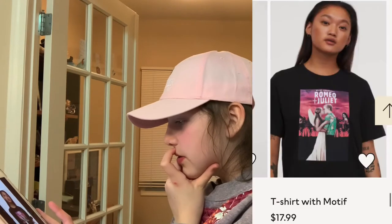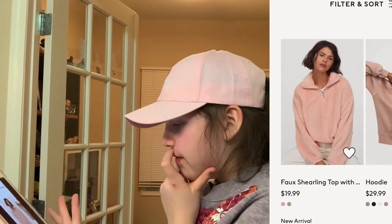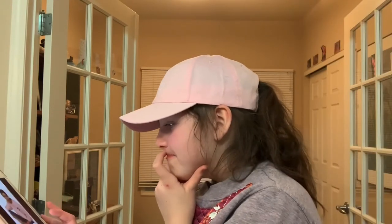Also the Romeo and Juliet shirt with Leonardo DiCaprio and Claire Danes. This cute faux sterling top — I like the pink. Cookie Monster sweatshirt is so adorable.